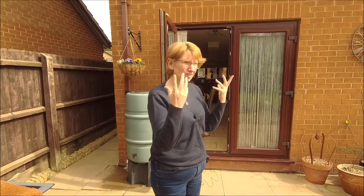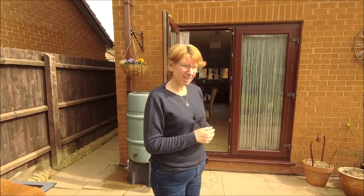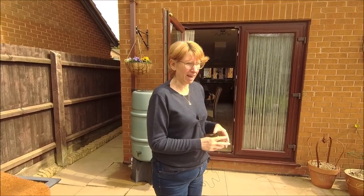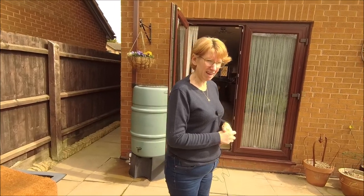Hello. Welcome back to the garden. Sun shining for you — it's spring, it's April. It's not very warm in the UK, not yet, but it is sunny and we are getting there.